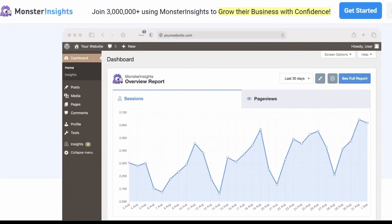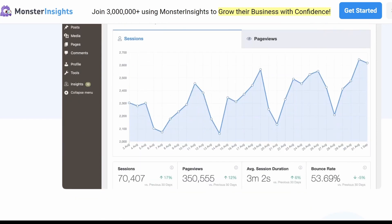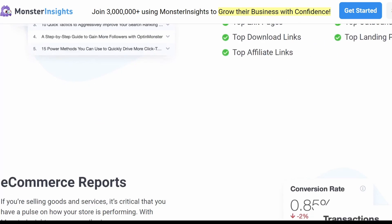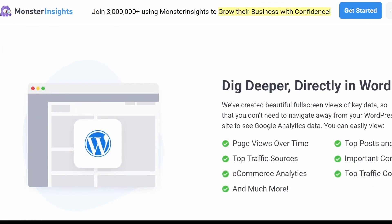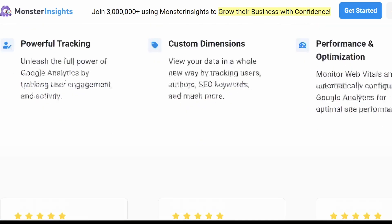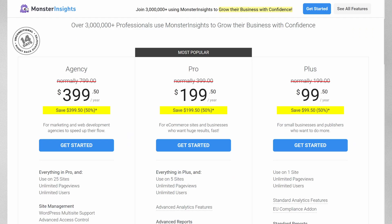MonsterInsights was developed by a team that has built some of the best WordPress plugins of all time. The plugin allows you to track your website's traffic, user behavior and other important metrics in one convenient dashboard. You can make data-driven decisions and improve your website's performance, allowing users to focus on growing their business instead of learning code and advanced analytics. The plugin is available in both free and premium versions so you can choose the one that best fits your needs and budget.